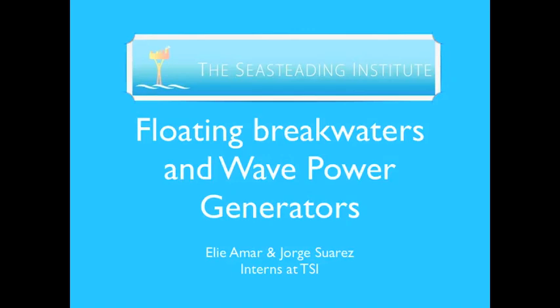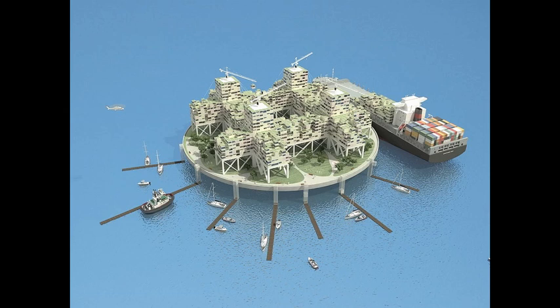The Sisterling Institute conducted an investigation into the current state-of-the-art related to floating breakwaters and wave energy generators. The research aimed at providing a preliminary engineering assessment of the size, effectiveness, and applicability to deployment of the potential breakwater and energy devices in the open ocean at a scale consistent with the floating megacity scenario.